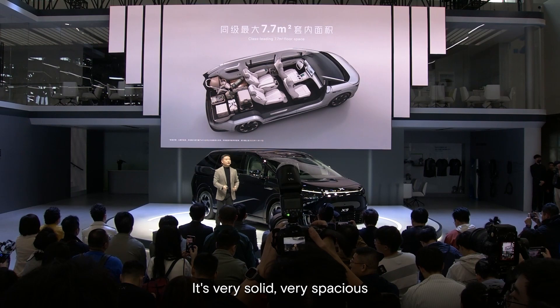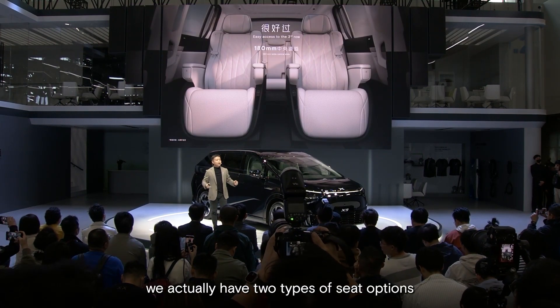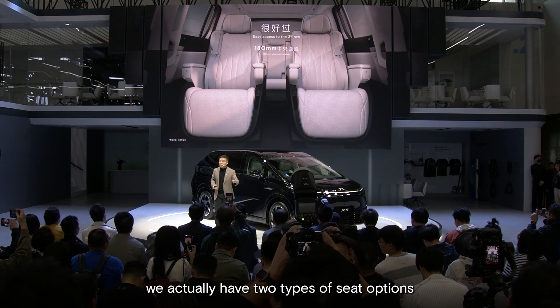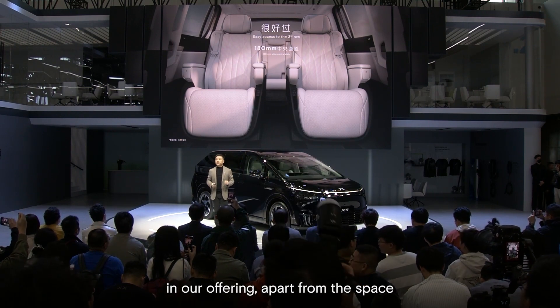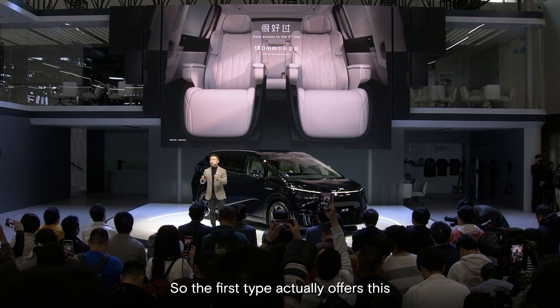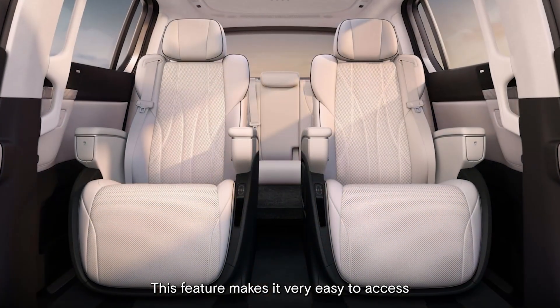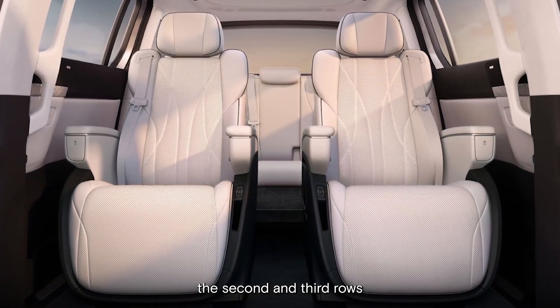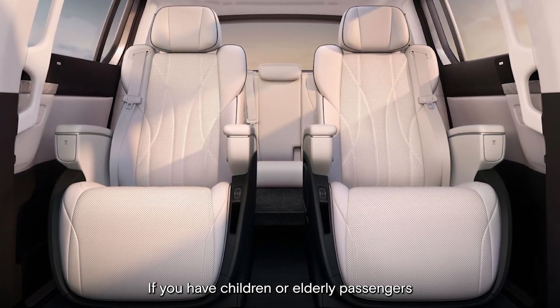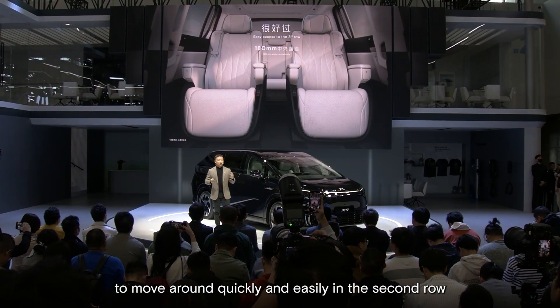It's very solid and very spacious. In addition to that, we actually have two types of seat options in our offering. The first type offers a central aisle of 180 millimeters in the middle, which makes it very easy to access the second and third rows. If you have children or elderly passengers, you know how critical it is for them to move around quickly and easily.